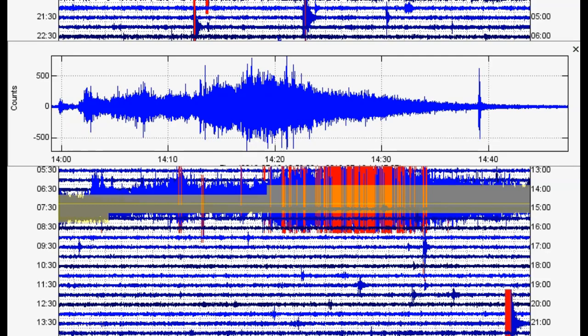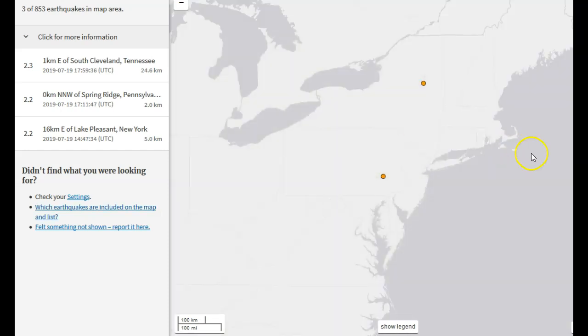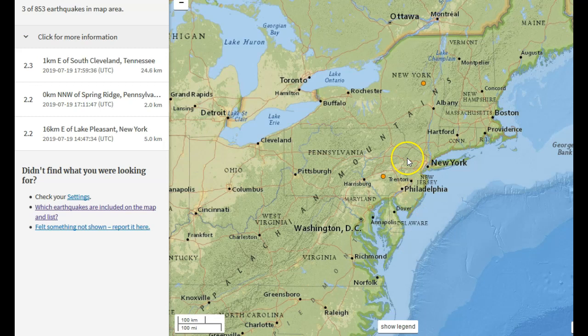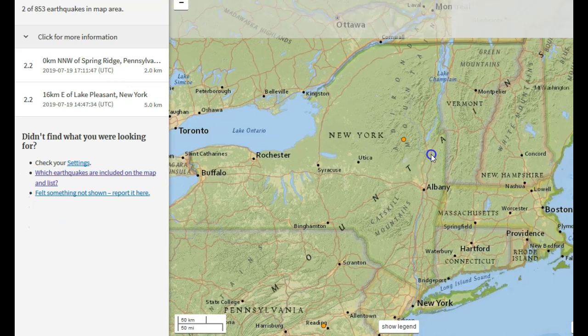Moving on — notice over here on the East Coast, which is currently experiencing a pretty strong heat wave right now, almost in the hundreds. I believe it's like 101 in Washington D.C. right now or something like that. We had an earthquake in New York and Pennsylvania. Let's deal with the New York earthquake first.